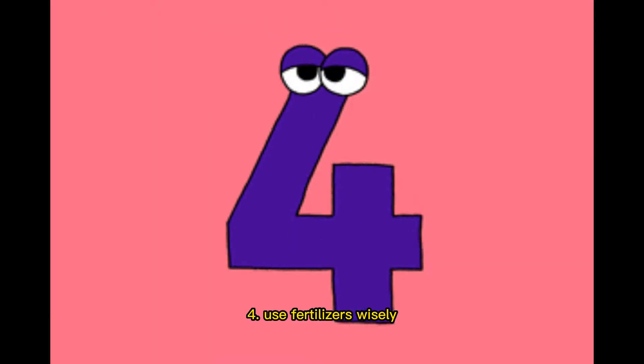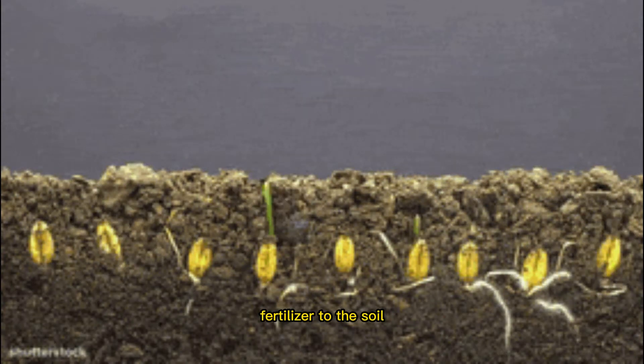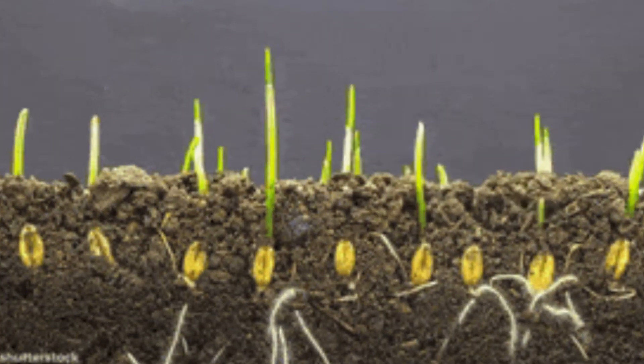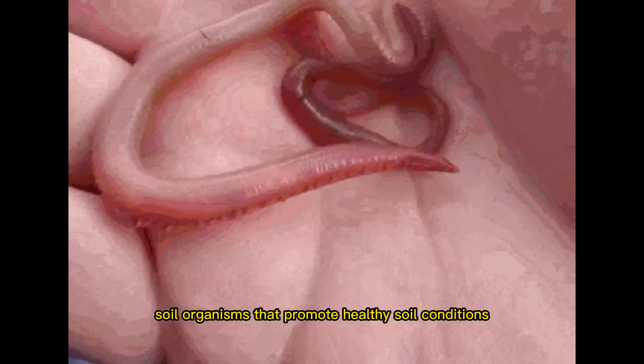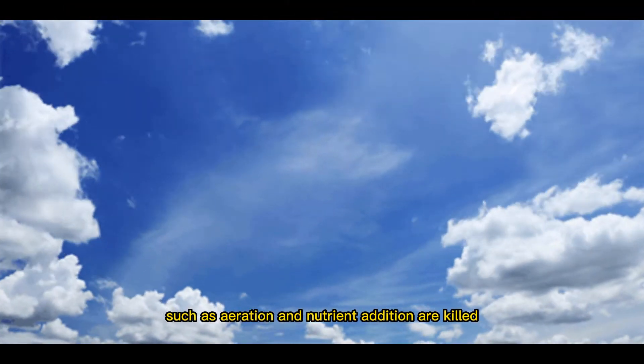4. Use fertilizers wisely. You should apply the right amount of fertilizer to the soil. A soil test is the only way to find out for sure. Excessive use is bad for both the soil and the people living on it. As a result, soil organisms that promote healthy soil conditions, such as aeration and nutrient addition, are killed.